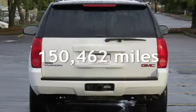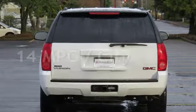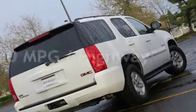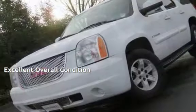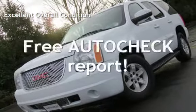This GMC has less than 151,000 miles on the odometer. Estimated fuel economy for this vehicle is 14 miles per gallon in the city and 20 miles per gallon on the highway. This vehicle is in excellent overall condition. Ask to see the free AutoCheck vehicle history report.